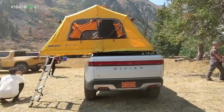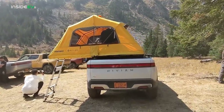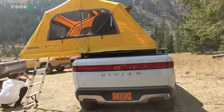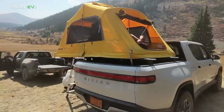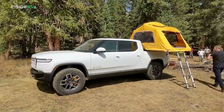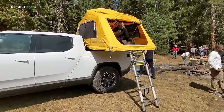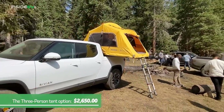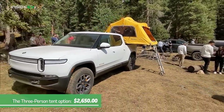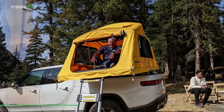We also got a chance to check out the R1T's three-person tent option, which can be yours for an additional $2,650. It has a 56 by 96 inch footprint and is 48 inches tall. It comes with a set of Rivian cargo crossbars that support the unit across the top of the cargo bed. I climbed up in there to check it out myself — it was pretty cool. It might be a little tight for three people, but for two it definitely has plenty of room.